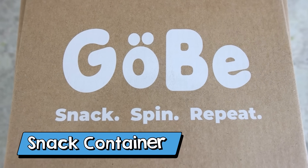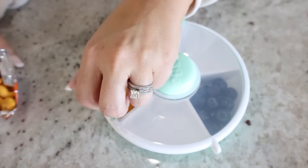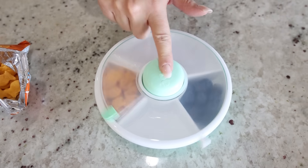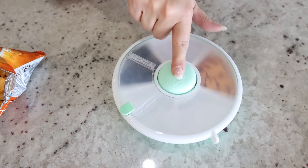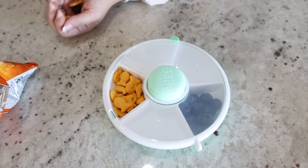The Gobi snack container is so fun for any kids. What you do is you can put snacks all around the outside edge, then you spin this dial, open it up, and the kids can have whatever snacks are in that window. Close it down, spin it again to get whatever snack they want. You can also personalize it because it comes with name stickers. I think this is such a cute idea for snack time.